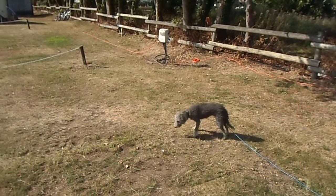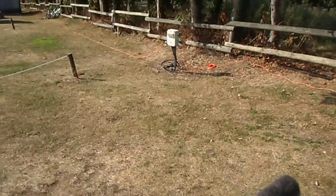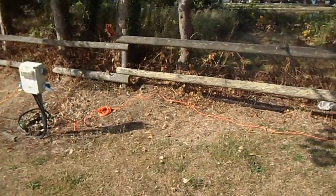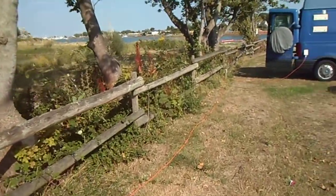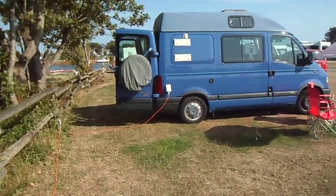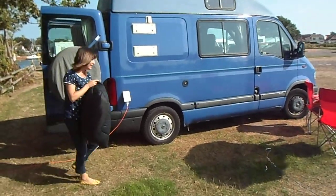Well here we are on our first trip away with our new camper van. There's the dog and there is the hookup place. You follow the wire along — the orange wire — and it hooks up to that, which is our new — well, it's not new actually, it's 13 years old.